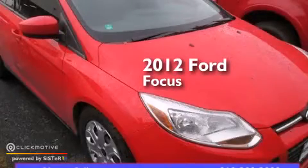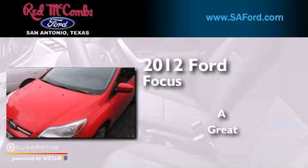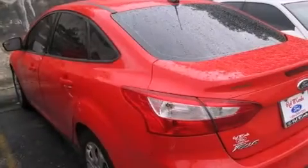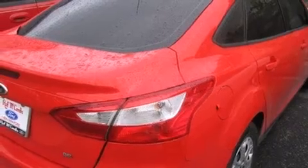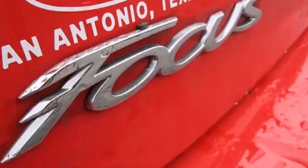This is a 2012 Ford Focus. All the following features are included: a low tire pressure indicator, traction control and stability control systems, full power accessories, and a CD player.